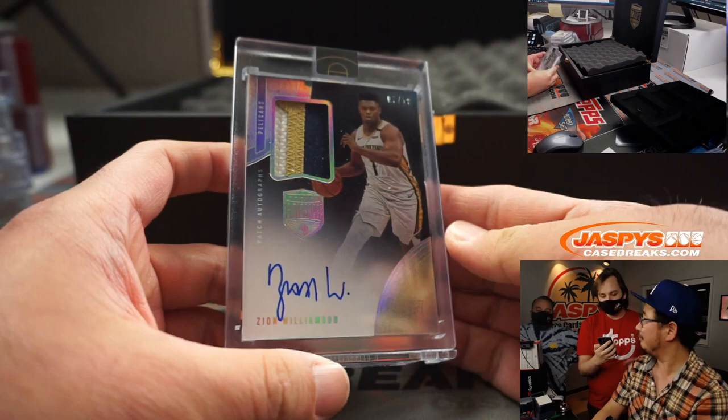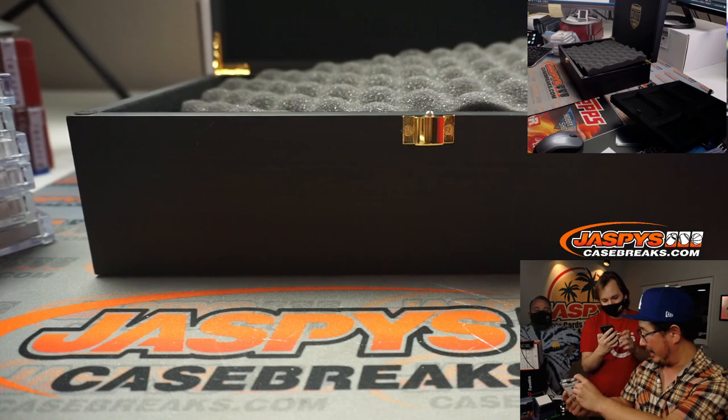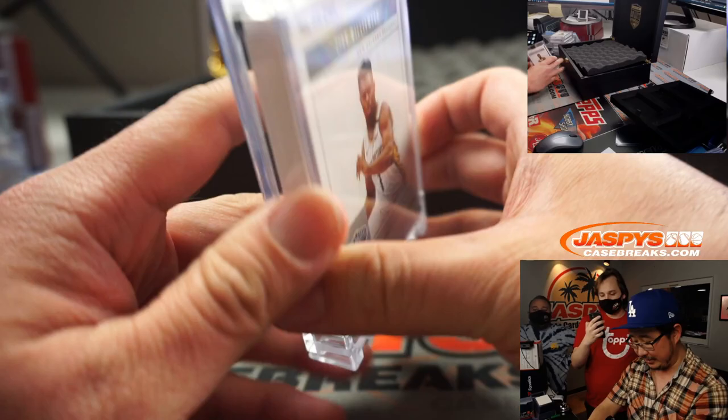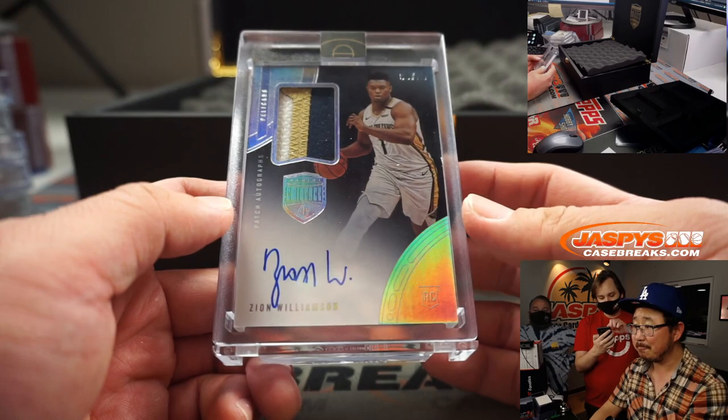I don't think the value is in the silver bar. In the middle right here — Zion Williamson. There it is — nine out of ten, three-color patch and autograph. Zion Williamson. Let's show Instagram, they love it. Let's show YouTube, they love it. There's the eminent sticker right here. He's having a pretty solid second year. Nice RPA right there.